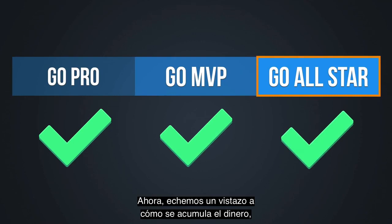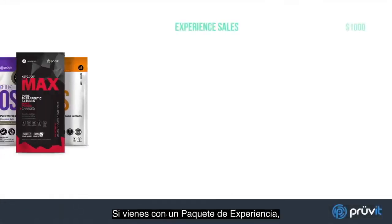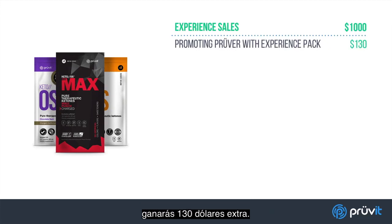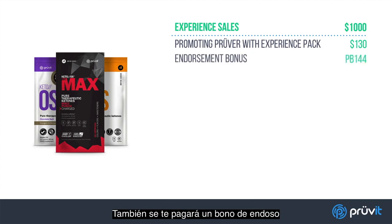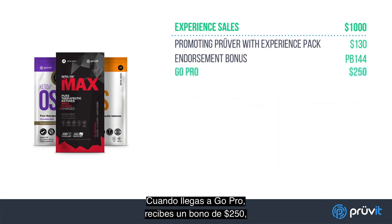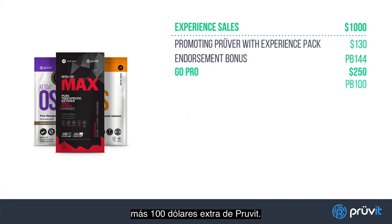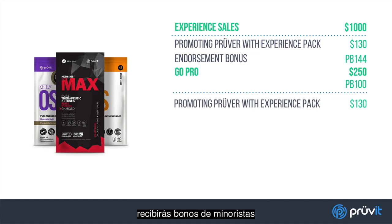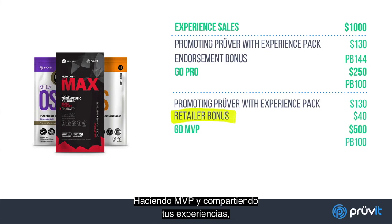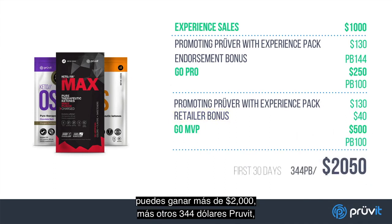Now let's take a look at how the money adds up, because this is where it gets really exciting. If you come in with an experience pack, you'll earn approximately $1,000 once you share through it. Enrolling a promoting prover with an experience pack will earn you an extra $130. You're also going to get paid an endorsement bonus for your customers of 144 Prove-It bucks, which you can use to get free products. When you hit Go Pro, you get a $250 bonus plus 100 extra Prove-It bucks. Then do it again for Go MVP — and because you've already gotten your first two customers, you'll now be receiving retailer bonuses on all your new customers. You also get a $500 MVP bonus and more Prove-It bucks. By going MVP and sharing your experiences, you can make over $2,000 plus another $344 Prove-It bucks in your first 30 days, just for getting started out of the gate fast.